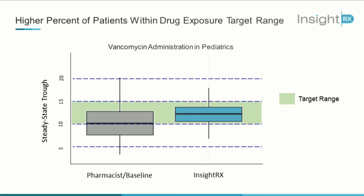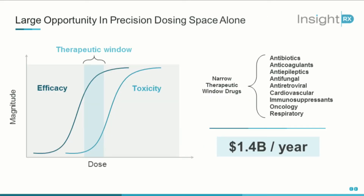We showed that more than 60% of vancomycin patients are outside the clinically acceptable range. Ever since we deployed at one of our partnering institutions, we've been able to more than double that efficiency. InsideRx, in comparison to pharmacy judgment alone, is more accurate and also more precise. In this broad market of precision medicine, we're starting off focused on drugs that are very difficult to dose — ones that have a narrow therapeutic window — representing a $1.4 billion per year opportunity.